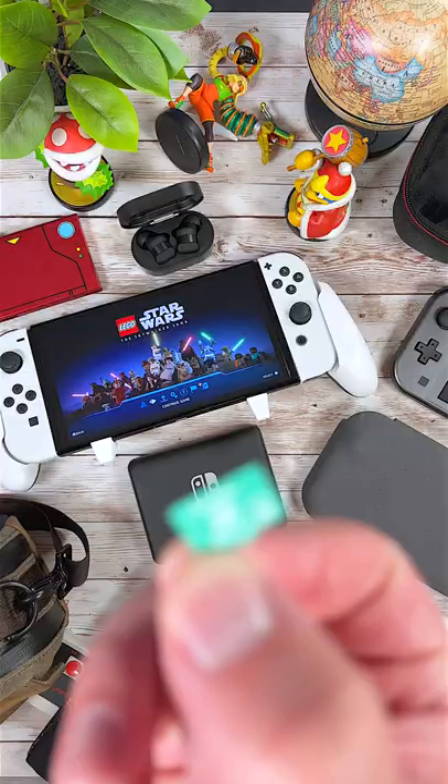Second to last is a MicroSD card — they are kind of a necessity. And last but not least is the official Nintendo Switch Pro Controller. So what are some of your favorite Nintendo Switch accessories? Let me know in the comments below!